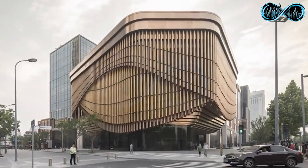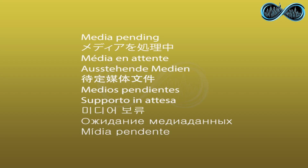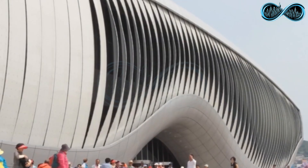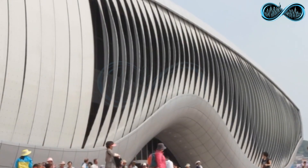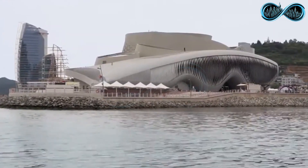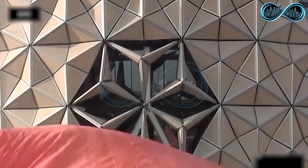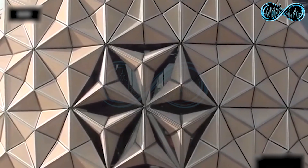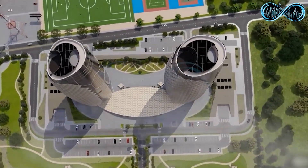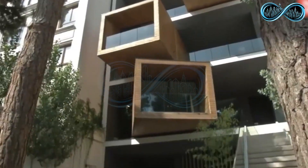Around the world, kinetic architecture is pushing boundaries. The One Ocean Pavilion features movable facades that shift to create mesmerizing patterns, while the Bund Finance Center in Shanghai uses a dynamic curtain-like facade that opens and closes to control light, airflow, and crowd movement. This revolutionary approach not only makes buildings more adaptable and energy efficient, but it also turns them into living pieces of art — structures that move, breathe, and interact with the world around them.